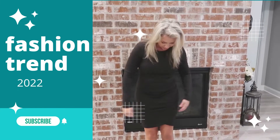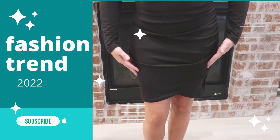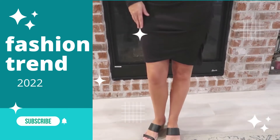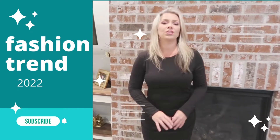I really like this. It's like crisscrosses here in the front. It is a fully lined dress — it's fully lined. It ruches here on the side. It fits great. It fits true to size.